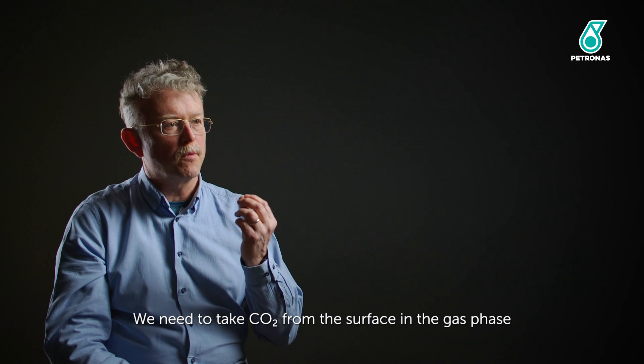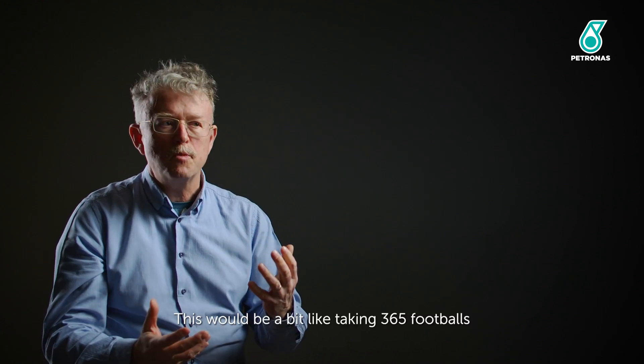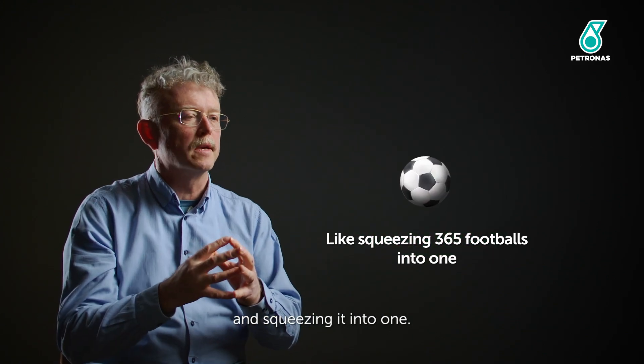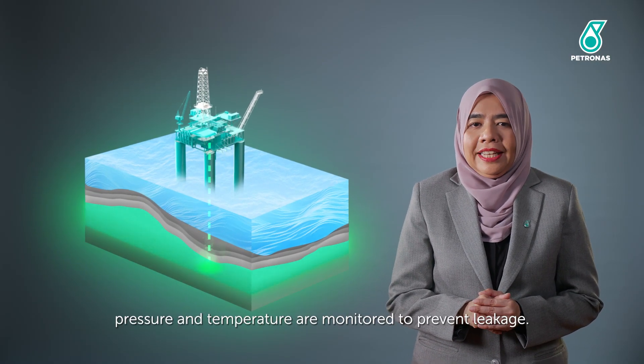We need to take CO2 from the surface in the gas phase and compress it into the liquid phase. This would be a bit like taking 365 footballs and squeezing it into one. During injection, pressure and temperature are monitored to prevent leakage.